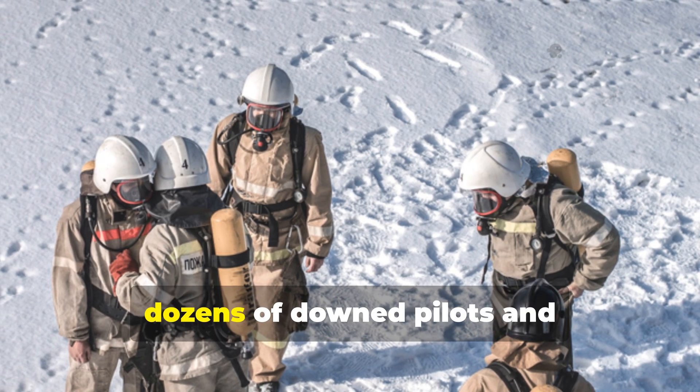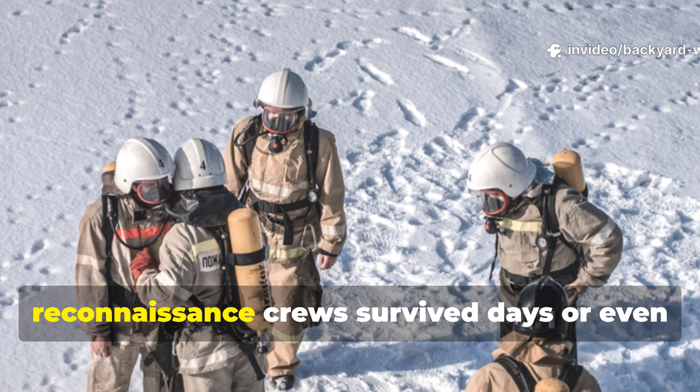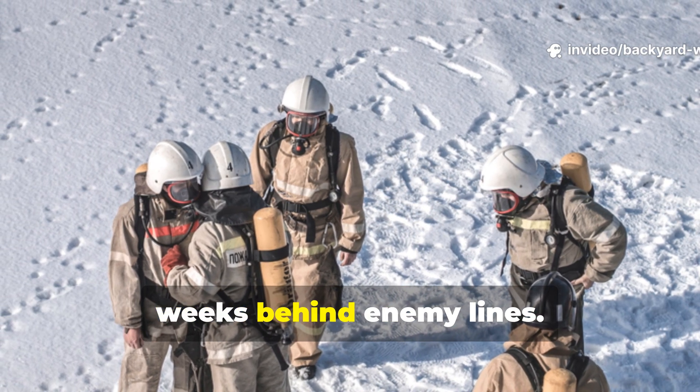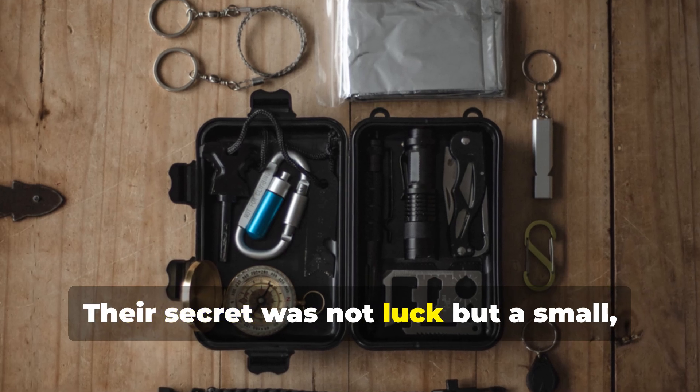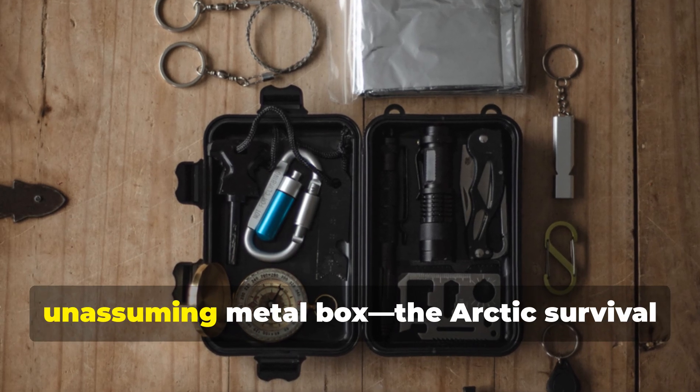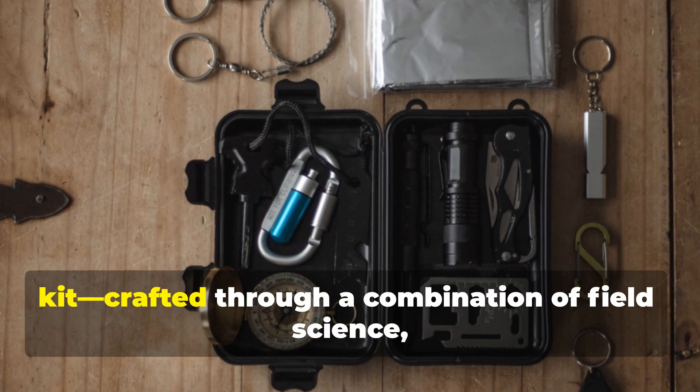Yet, against the odds, dozens of downed pilots and reconnaissance crews survived days or even weeks behind enemy lines. Their secret was not luck, but a small, unassuming metal box — the Arctic Survival Kit.